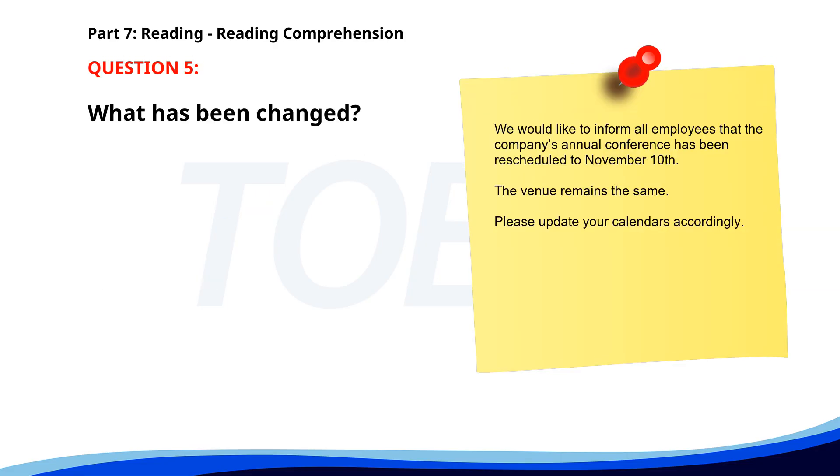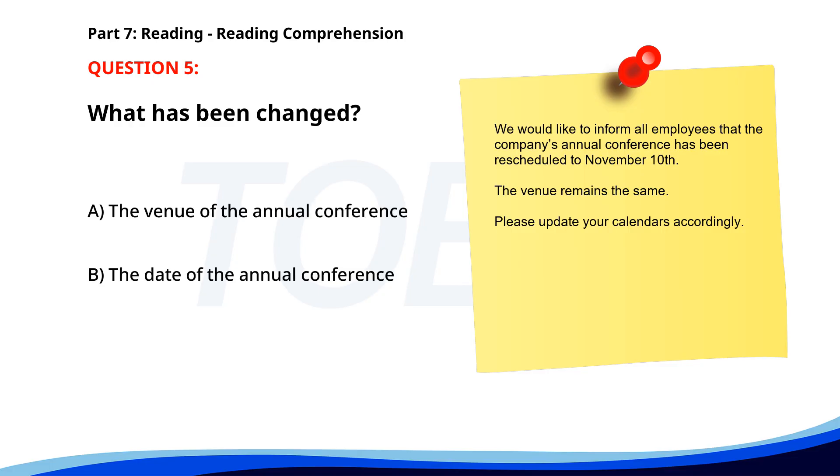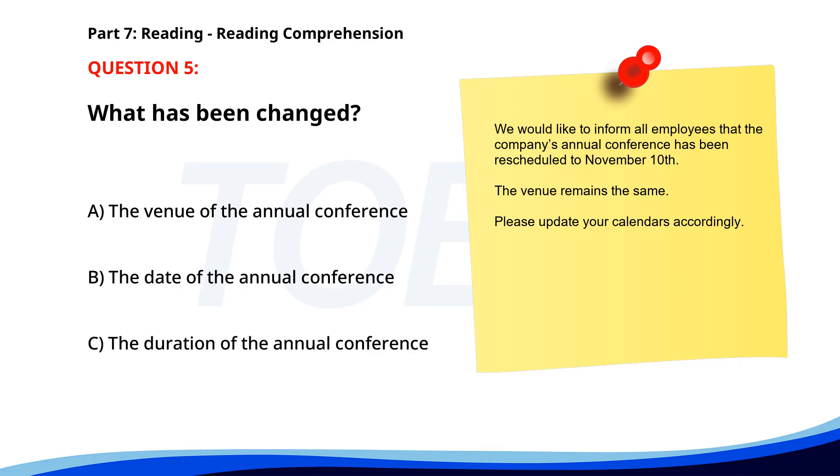Number 5. 'We would like to inform all employees that the company's annual conference has been rescheduled to November 10th. The venue remains the same. Please update your calendars accordingly.' What has been changed? A. The venue of the annual conference. B. The date of the annual conference. C. The duration of the annual conference. The correct answer is B: The date of the annual conference.